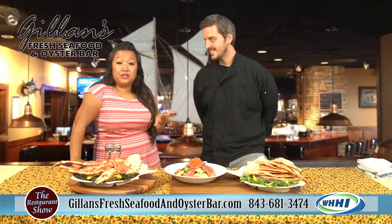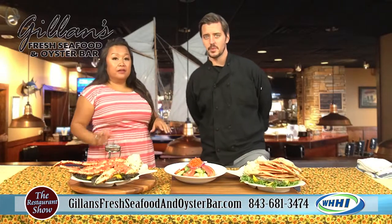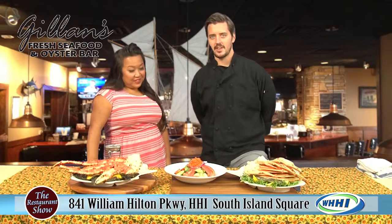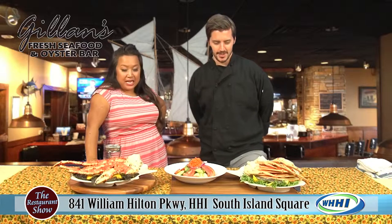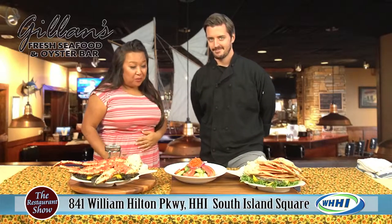It is on 278, over there in South Island Square — 841 William Hilton Parkway. You can see it because they have all those great red umbrellas right off of 278, very easy to find. And you might even find music playing. On Thursdays, Fridays, and Sundays they have live entertainment on the deck with Dave Wingo, an island favorite for years and definitely a crowd pleaser.